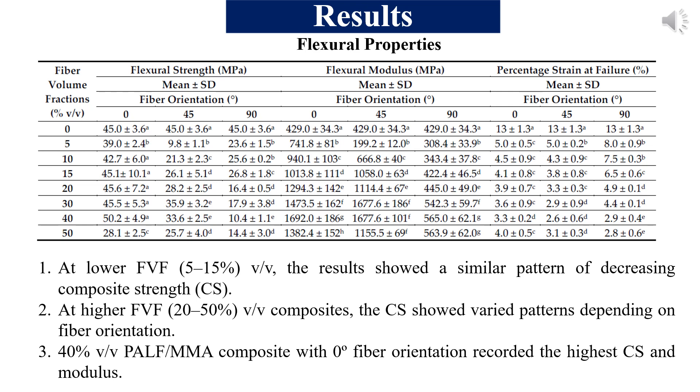Secondly, we realised that the influence of fibre orientation was mainly observed at a higher fibre volume fraction — from 20% upward. For the 0, 45, and 90 degree orientations, differences in composite strength began to appear from 20% fibre volume fraction onward. We found that the best combination of fibre volume fraction and orientation that yielded optimum composite strength was 40% fibre volume fraction with 0 degrees fibre orientation. That combination yielded the best composite strength and composite modulus.